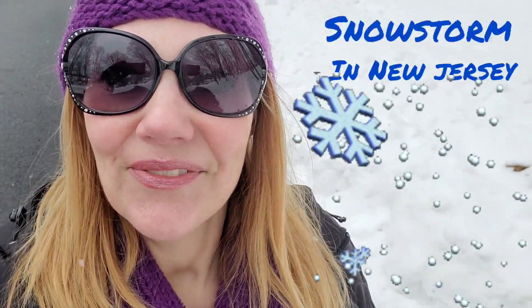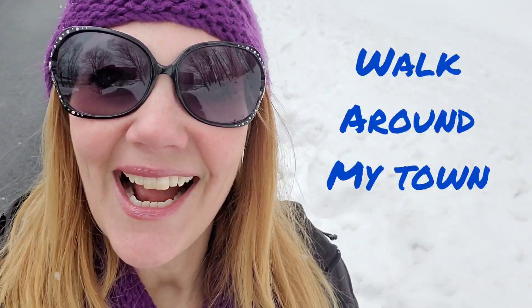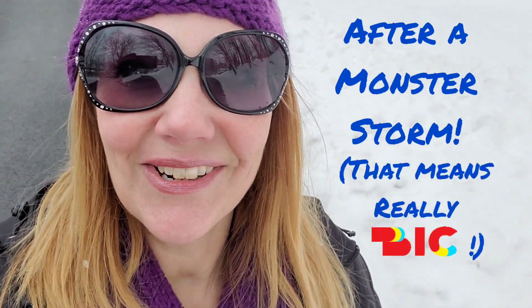We had a major snowstorm for two days here in New Jersey where I live, so I thought it would be fun to take a little walk in my town and show you what it's like after a monster storm.